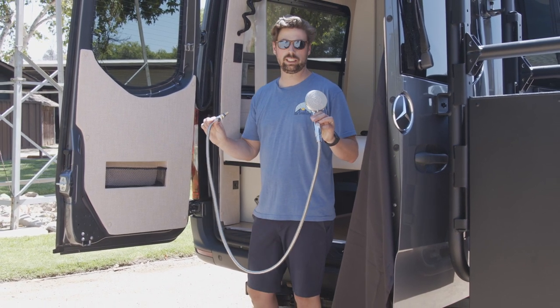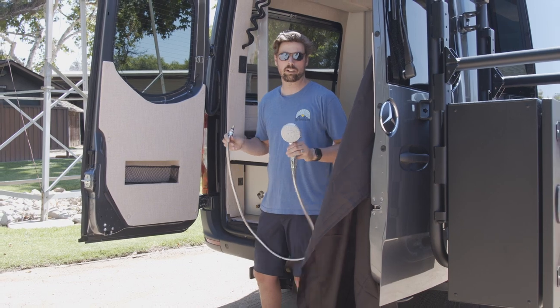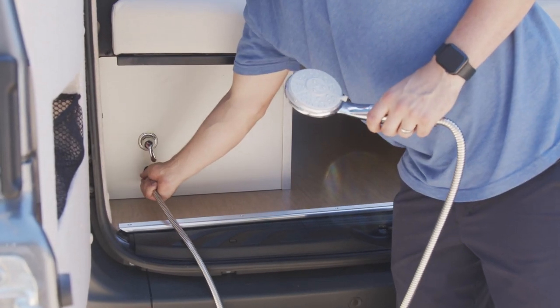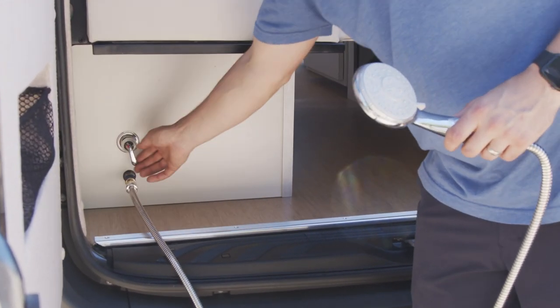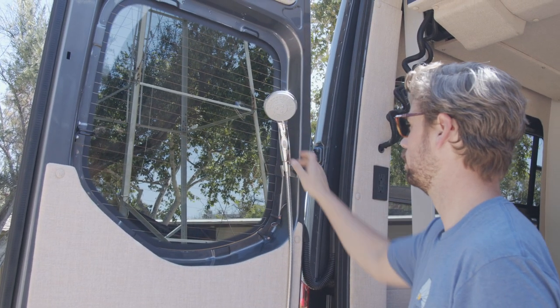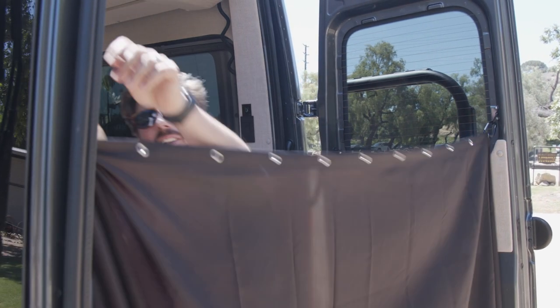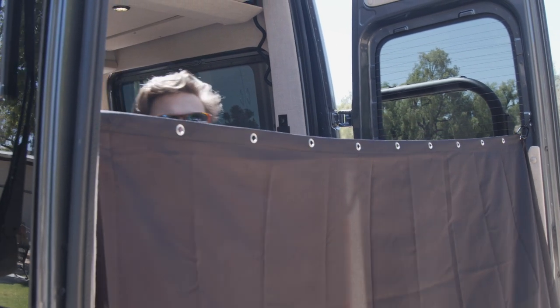At the back of the van we also have an additional exterior shower mount. This is a quick-release system so you can get the shower head out of the way and not have the hose clanking around while you drive. There's a hookup underneath the dinette, a convenient mount for the shower head, and a curtain that pulls across and clips door to door to make a nice private shower area.